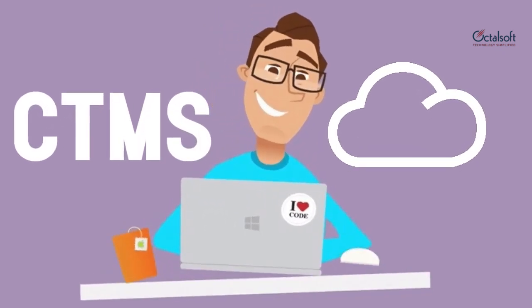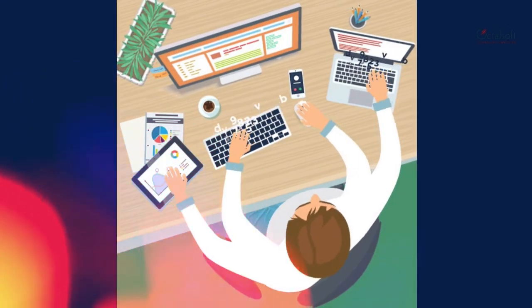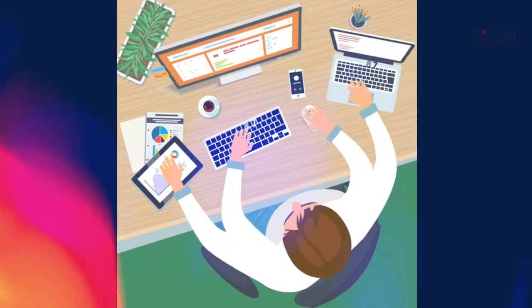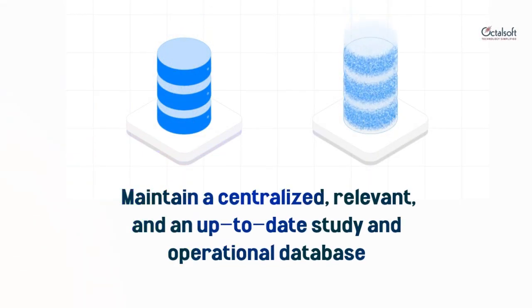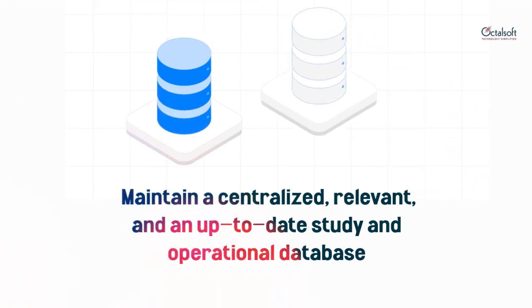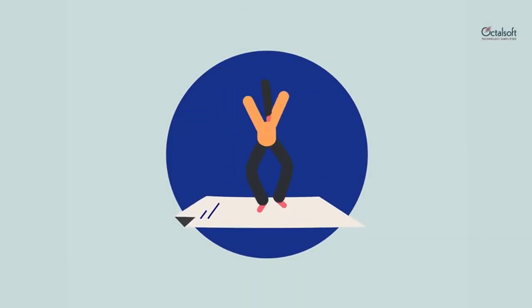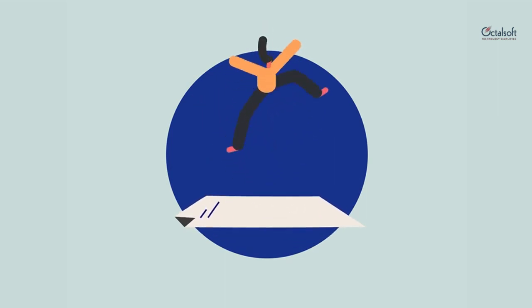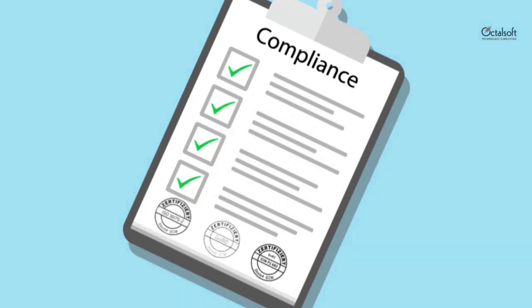Octalsoft CTMS is a cloud-based clinical trial management system that transforms your disjointed back-office clinical trial tasks into a highly efficient and cohesive work environment. It enables global pharma sponsors and CROs to maintain a centralized, relevant, and up-to-date study and operational database, thus providing users with real-time operational visibility and total control. The system complies with all industry best practices and regulations in streamlining and automating the trial processes in a compliant manner.